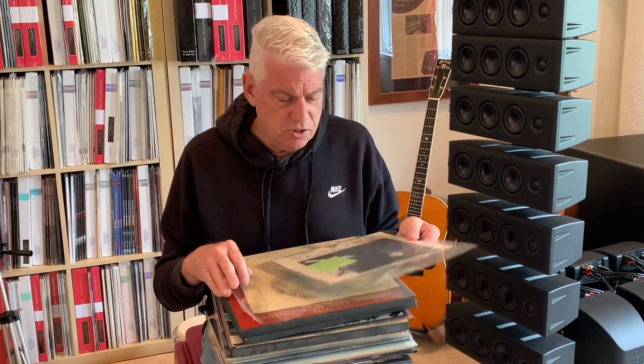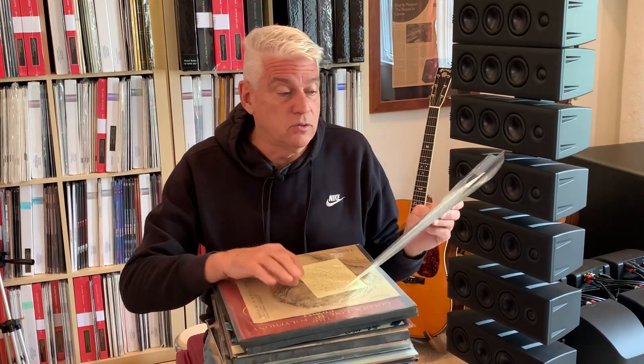Hello, everyone. Welcome to Selling Ops and Buy the Pound. This is for test pressings this week, and there's some really varied stuff here that is amazingly cool.